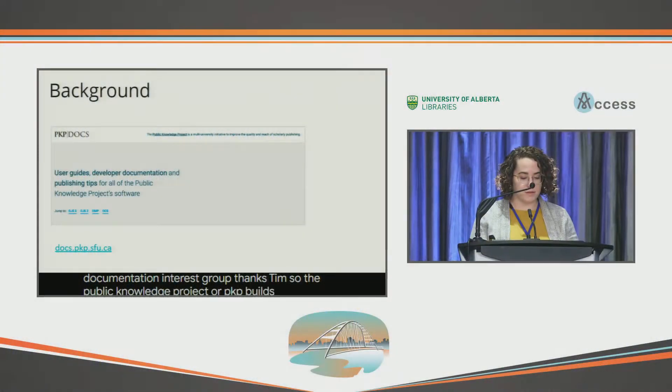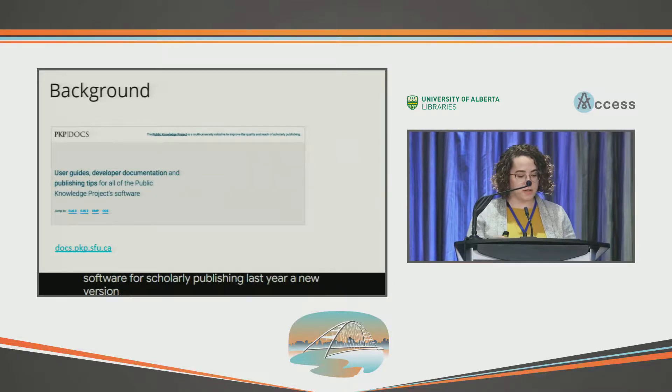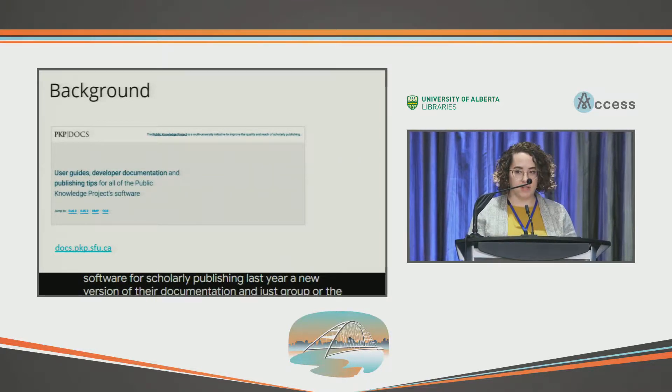Thanks, Tim. The Public Knowledge Project, or PKP, builds open source software for scholarly publishing. Last year, a new version of their Documentation Interest Group, or DIG, was formed.